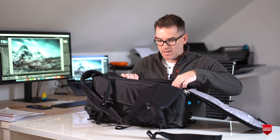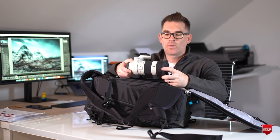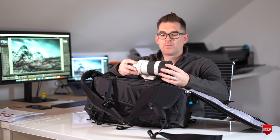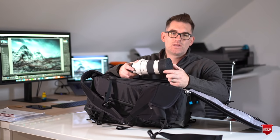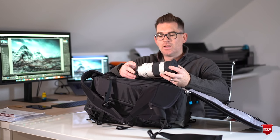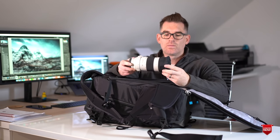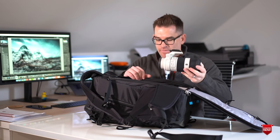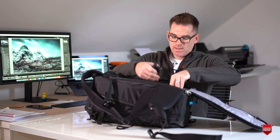The only other lens I'm bringing is the 70-200mm f4. I didn't go for the 2.8 version. I'm primarily going to be using this for landscapes — shooting more detailed shots, or when I want to compress the scene in and change the perspective slightly. I'm also thinking of using it for shooting waterfalls or some abstract stuff.